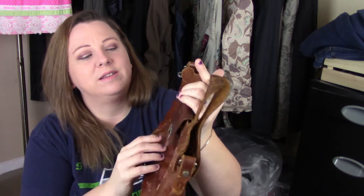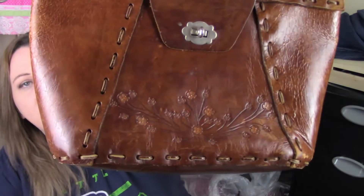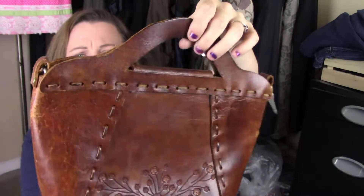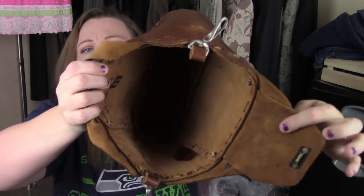I found this vintage bag at the bins. I thought it was amazing — it has wear because it's old, but it's got hand-tooled flowers on the bottom. I just thought it was adorable. It still has the hardware if you wanted to put a strap on it. Nobody wants it, everybody's ignoring it, so I'll just keep it for myself when I go through my hippie phase.